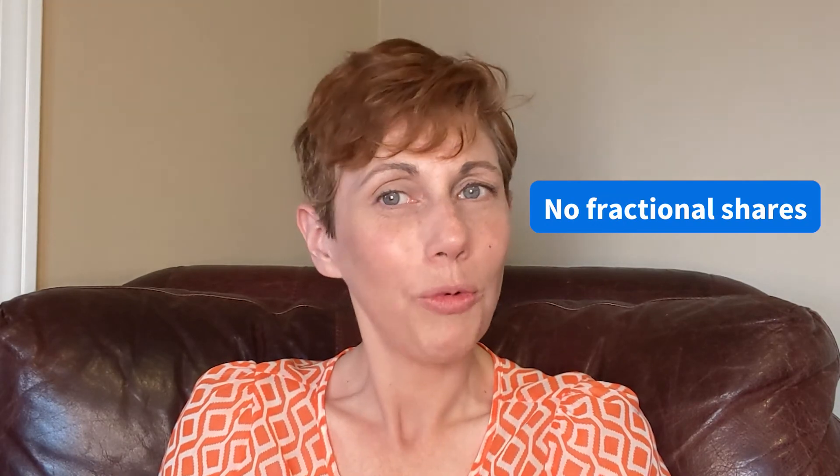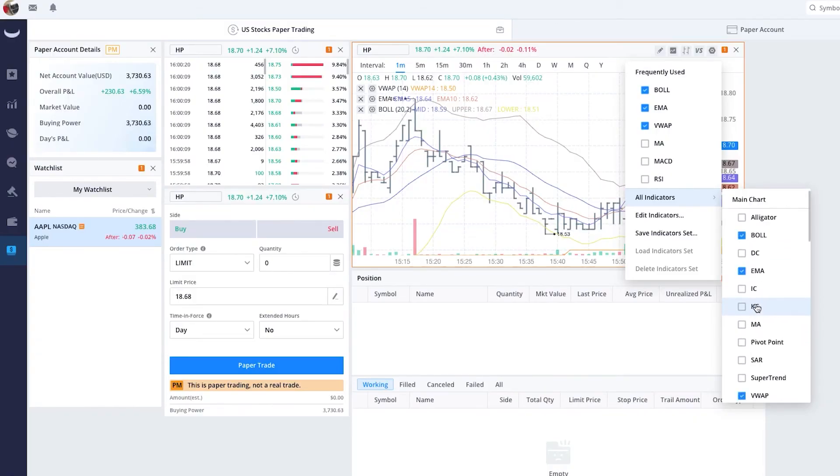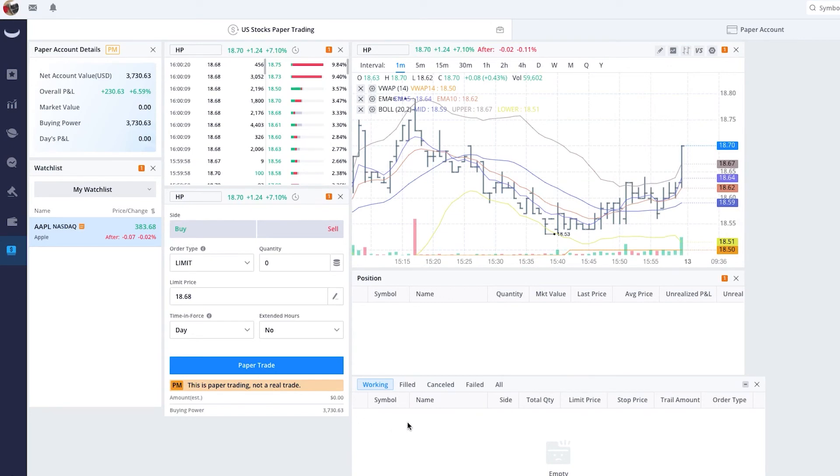Even more, there's no commission for trading stocks and ETFs. Now that you know Webull's strong points, let's see where it fails. You can't buy fractions of shares like you can with SoFi and Robinhood. And while the Webull app is more sophisticated than the other two, it comes with a learning curve for beginners.